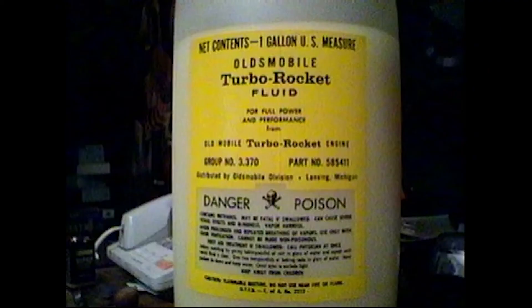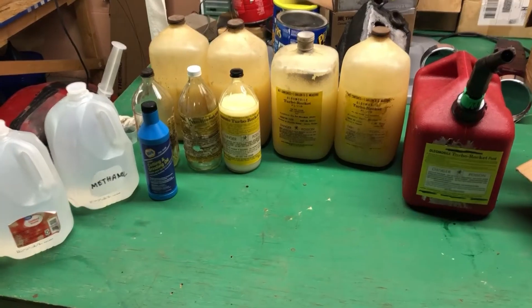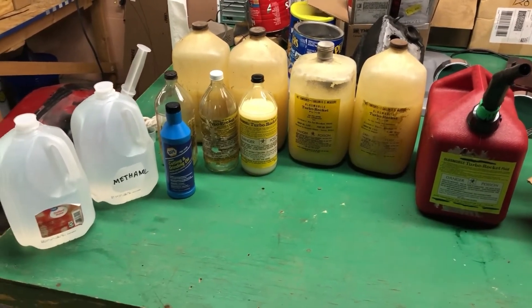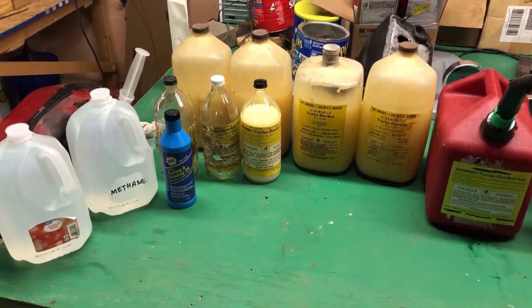So a new solution had to be used. It would be injected into a special tank, and the solution itself was a mixture of methyl alcohol and water, known as rocket fluid, or just water-meth. People still use this in performance applications today, as it raises octane levels and lowers combustion temperatures — and that's exactly what it was used for here.